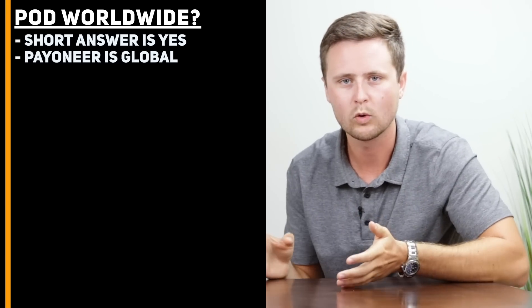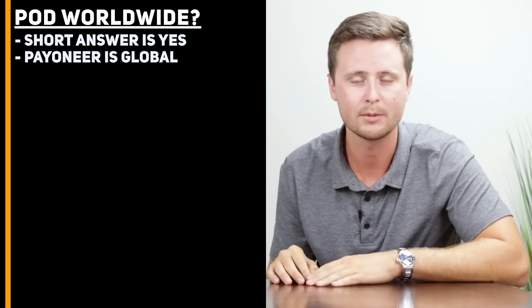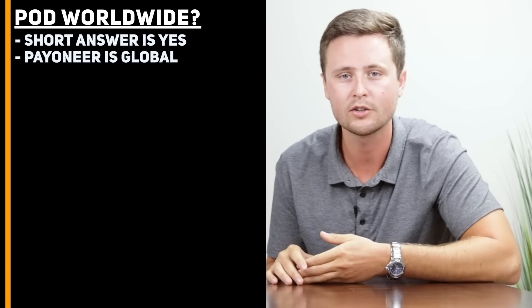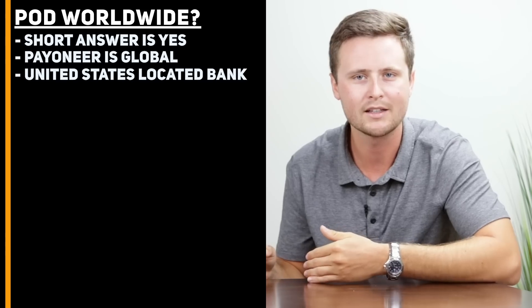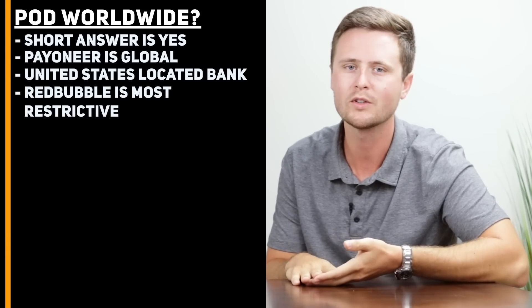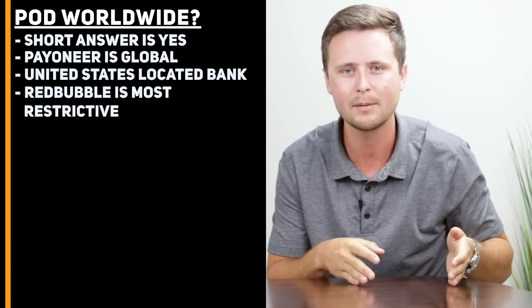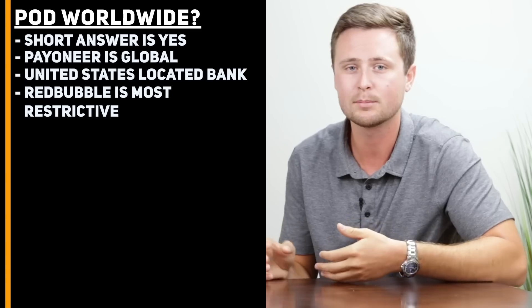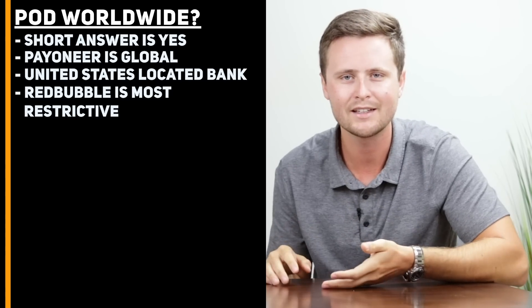For Merch by Amazon, if your country or region is not in their supported list during the application, you can go to Payoneer.com and use their US payment service. This gives you a bank located in the United States, so you can use United States as the country and enter the banking information of your Payoneer account. And lastly, on Redbubble, this is the most restrictive since they only offer direct deposit or PayPal. If you can't make a PayPal account and your bank location is not supported by Redbubble, this one may be tricky. But if you can't get into Redbubble, you can absolutely use Teespring and Merch by Amazon.